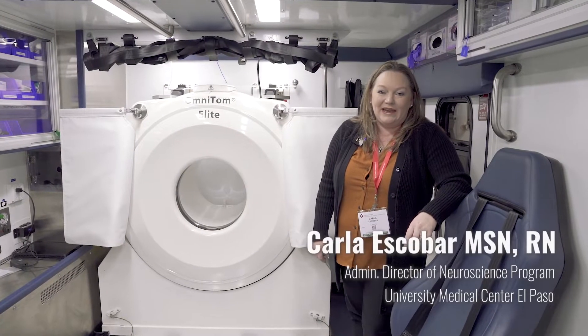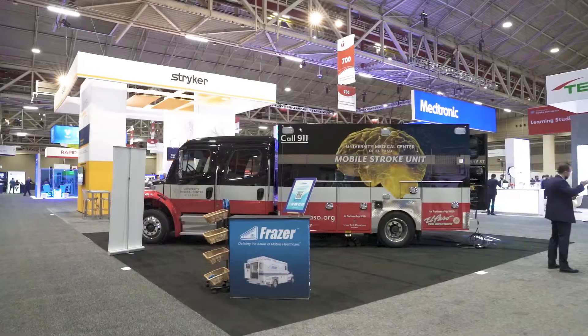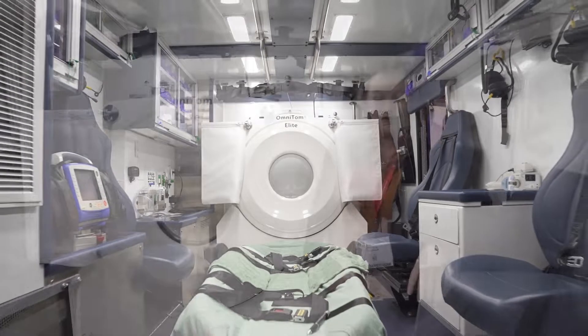Hi, I'm Karla Escobar. I am the Administrative Director for Neuroscience at University Medical Center in El Paso, and I'm going to give you a tour of our mobile stroke unit.